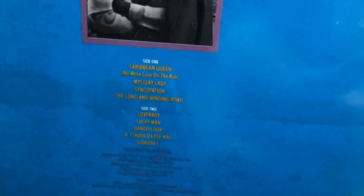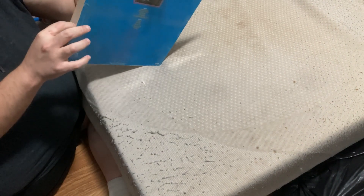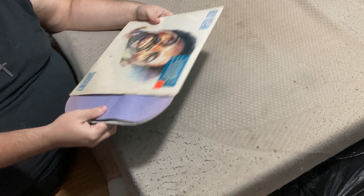Here's a close-up of the front of the outer sleeve. Here's a close-up of the back. And let's see what the inner sleeve looks like — that's a cool blue one, like a blue inner sleeve.